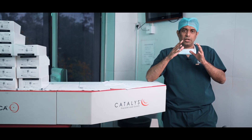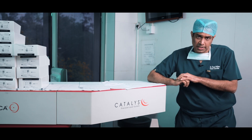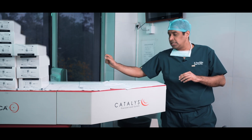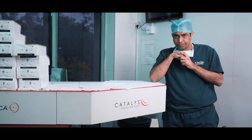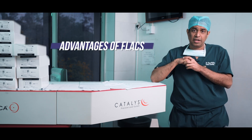The surgeon can plan the surgery before he brings the patient inside the OT. There is a screen on which he can enter his parameters of choice as to how he wants to go about the procedure. The advantages of a femtosecond assisted cataract surgery —